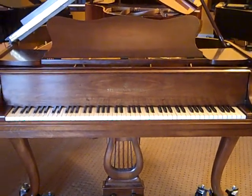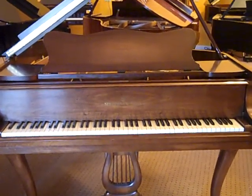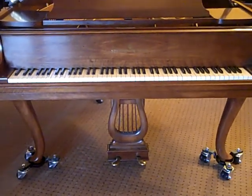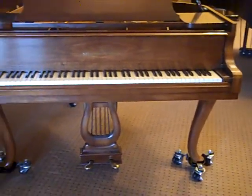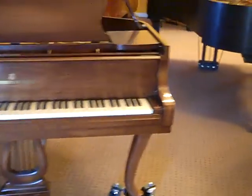Lindsay here is the Model S Hamburg Steinway in Demi Chippendale cabinet. Sorry about the casters on the bottom of the feet — those are not part of the piano, I just put them there so I could position the piano better for your viewing. I'll give you a side shot.